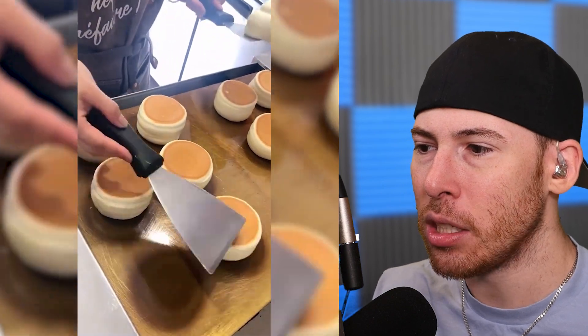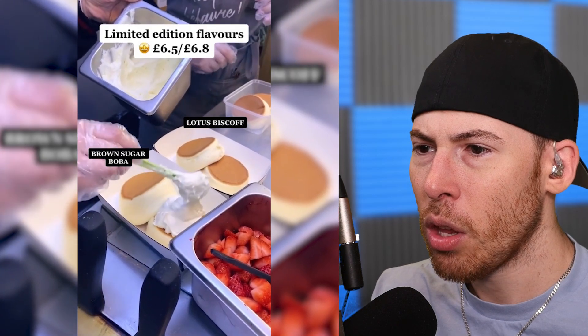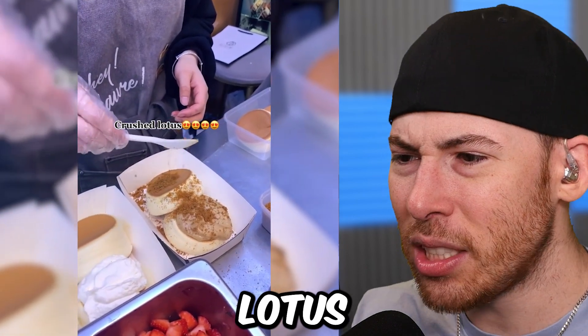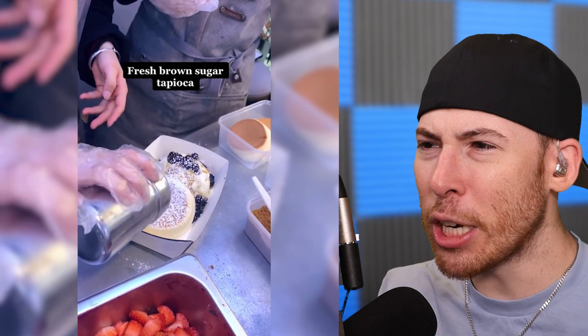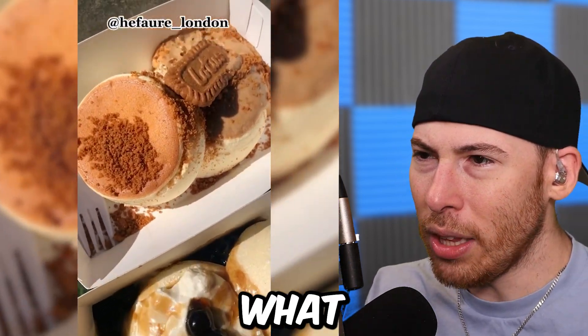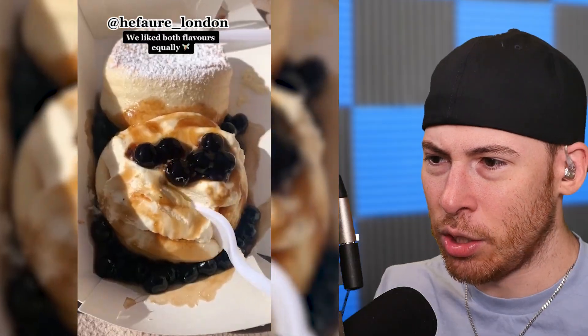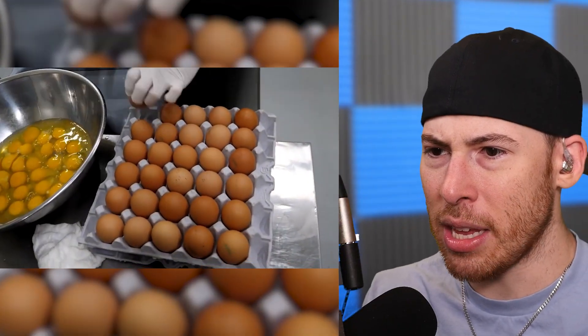Soufflé pancakes! Look at this — this is like in Asia. Brown sugar boba. Crushed lotus — what even is crushed lotus? Fresh brown sugar tapioca. That's a lot of eggs — what are we making now?